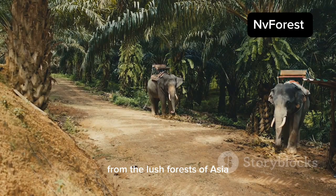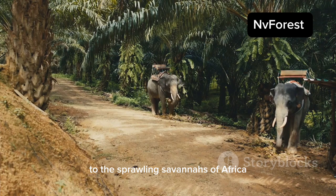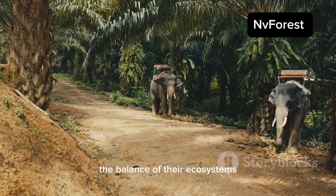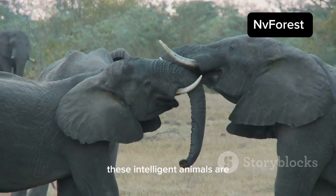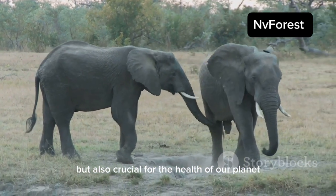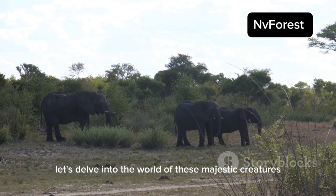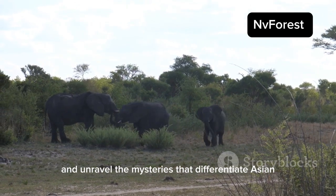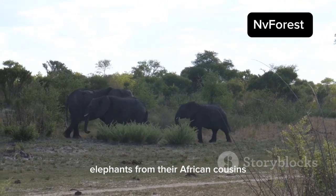From the lush forests of Asia to the sprawling savannas of Africa, elephants play a vital role in maintaining the balance of their ecosystems. These intelligent animals are not just fascinating to observe but also crucial for the health of our planet. Let's delve into the world of these majestic creatures and unravel the mysteries that differentiate Asian elephants from their African cousins.